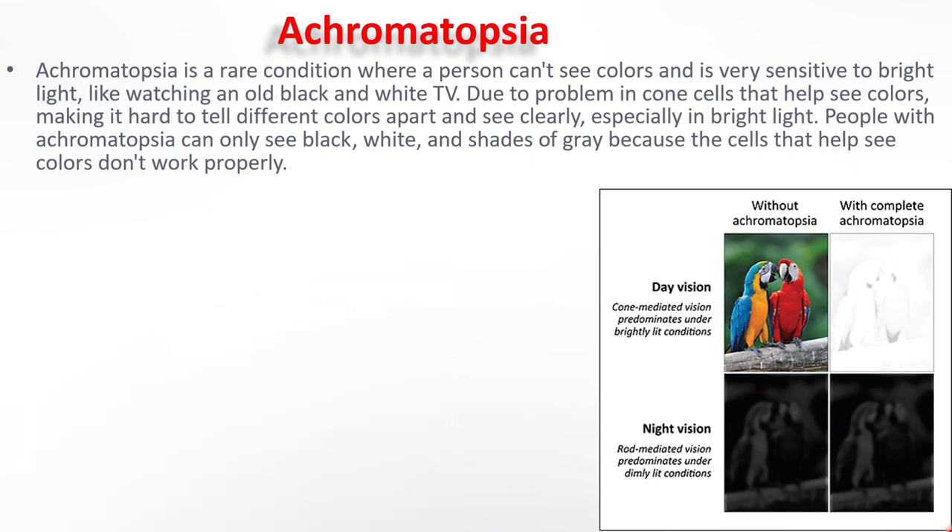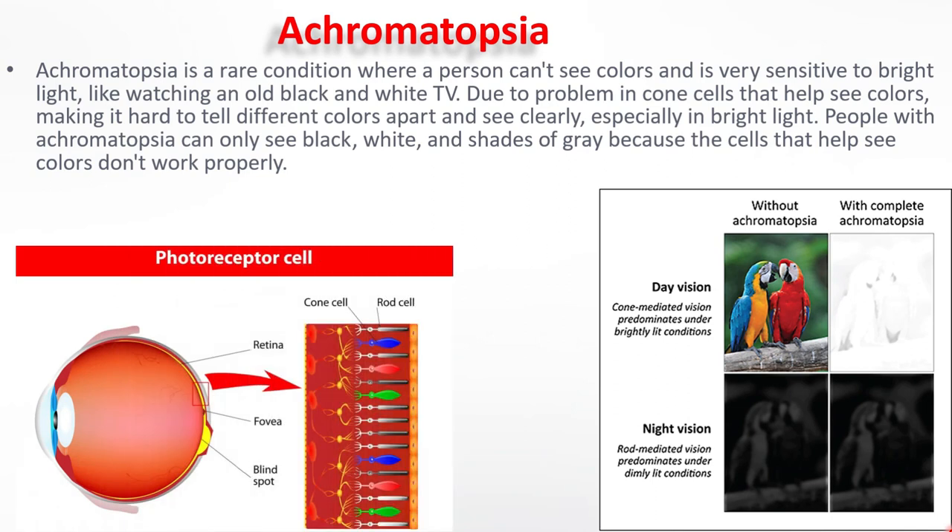Achromatopsia is a rare bilateral inherited retinal degeneration that affects all three types of cones, resulting in reduced visual acuity, photophobia, hemeralopia, and severe loss of colour discrimination. People with this condition are usually very sensitive to bright light and might not see things as clearly as others. It is a rare non-progressive inability to distinguish any colours due to absent or non-functioning retinal cones. In a normal person's eye there are 120 million rods and 6 million cones. In Achromatopsia, due to absent cones, patients rely only on rods, and since rods do not provide colour vision, a person with Achromatopsia can see only black and white or shades of grey.